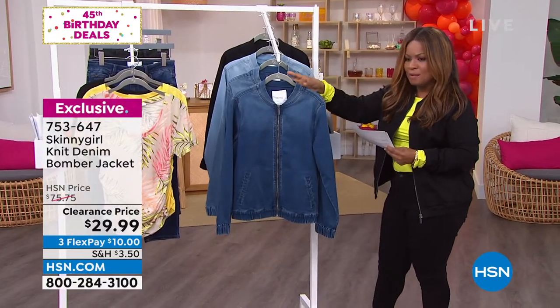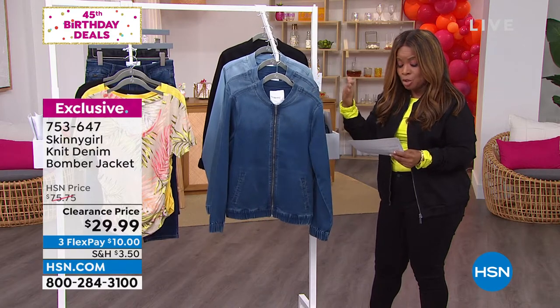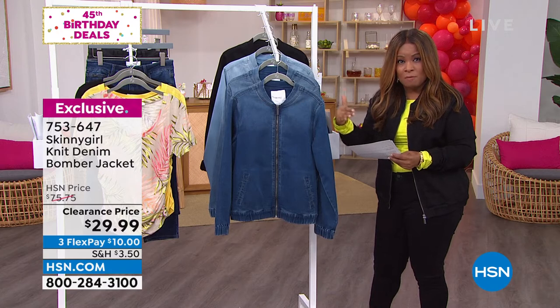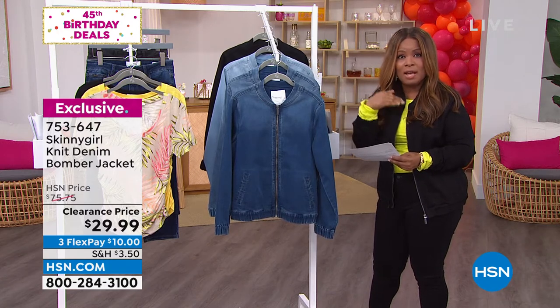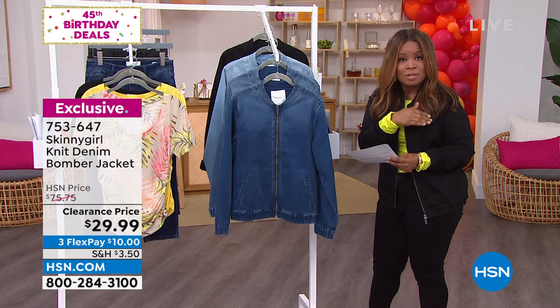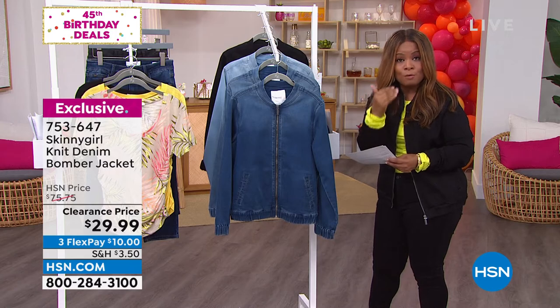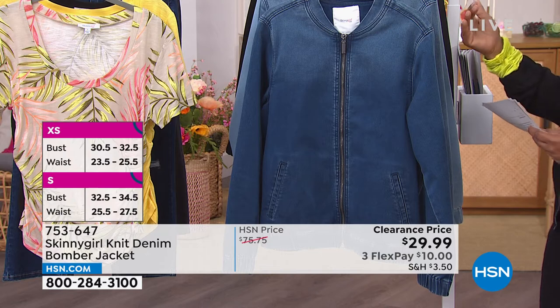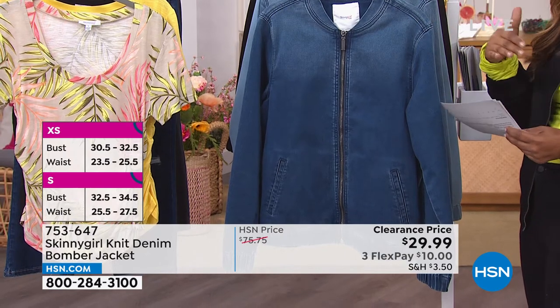Let's go through the other colors so Bethany has a chance to tell us all about it. If you'd like yours in extra extra small through 5X, I know our phone lines are going to be busy. I'd recommend using our website hsn.com, your app, your phone or tablet, shop our remote if available, or call our toll-free 800 number.